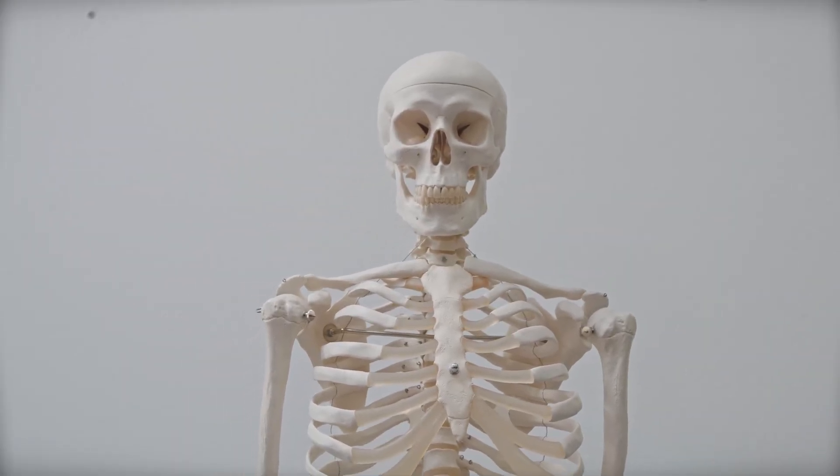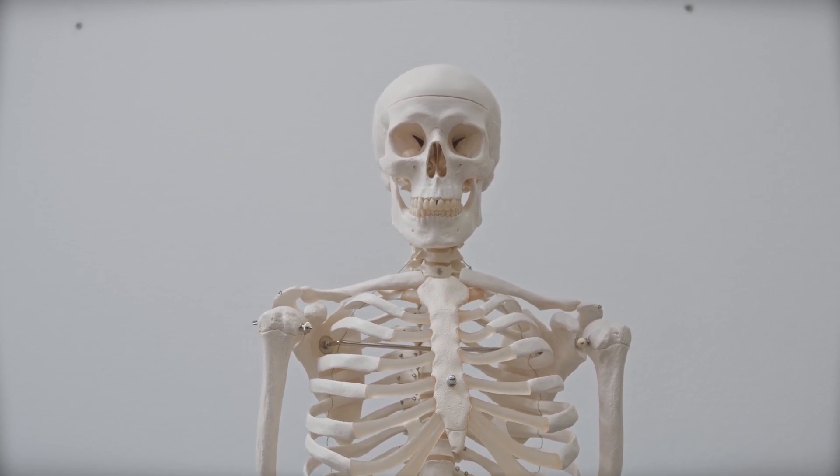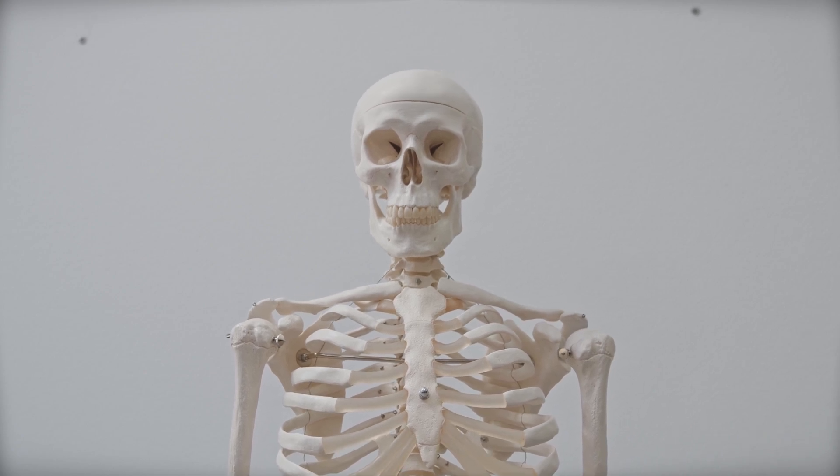First, calcium is a fundamental mineral crucial for bone health. It provides the structural foundation for strong and healthy bones. Next, vitamin D — the perfect companion to calcium, aiding in its absorption and promoting overall bone health. It's a key player in ensuring your bones receive the nutrients they need.